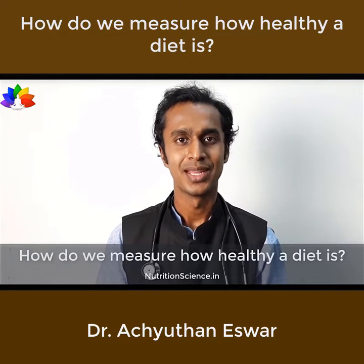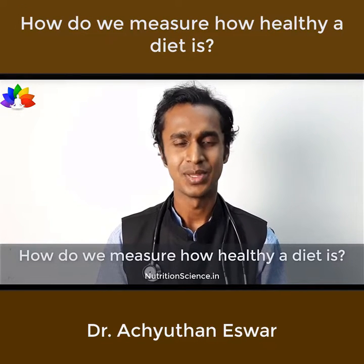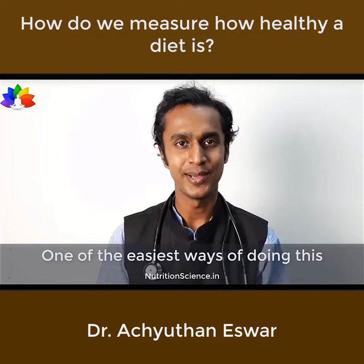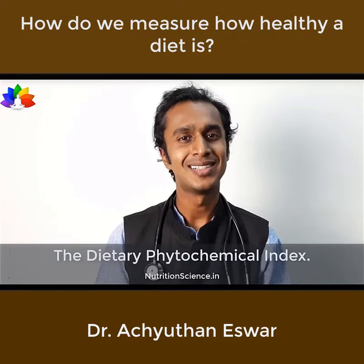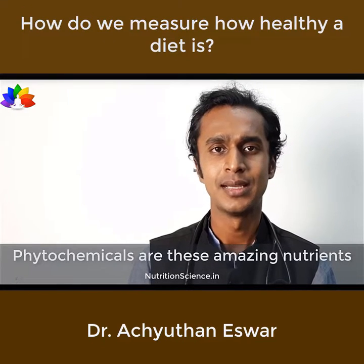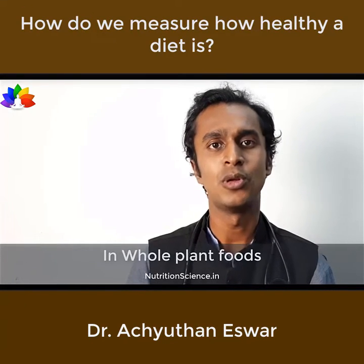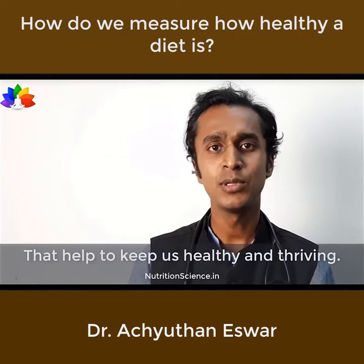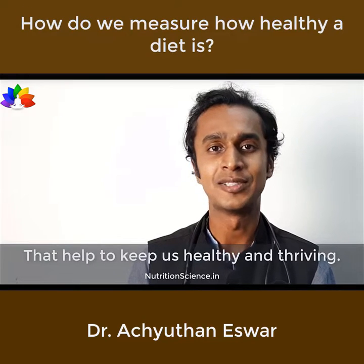How do we measure how healthy a diet is? What is a healthy diet? One of the easiest ways of doing this is through something called the dietary phytochemical index. Phytochemicals are amazing nutrients in whole plant foods that act as antioxidants and anti-inflammatories in the body, helping to keep us healthy and thriving.